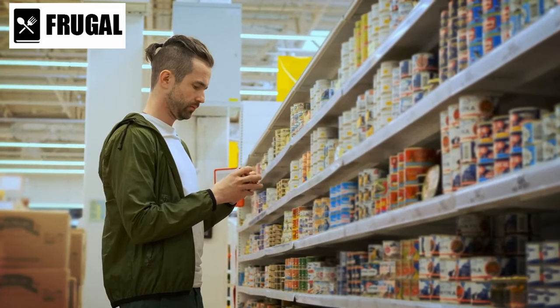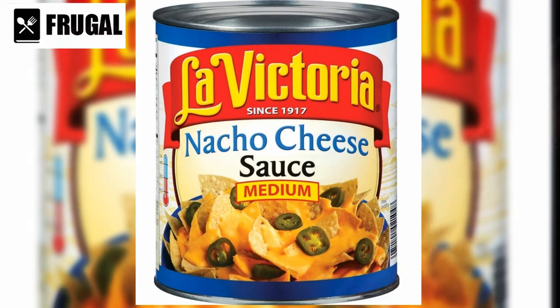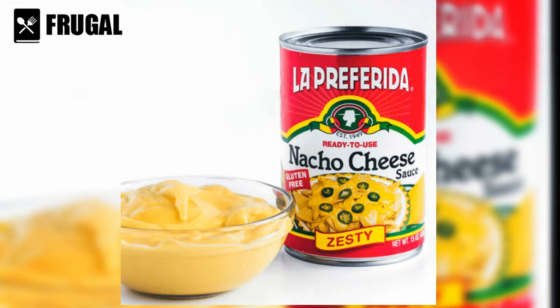Now, on to the canned foods that might not be worth your while. Number one: canned cheese sauce. Convenience often comes at a cost, and canned cheese sauce is no exception. While it may be convenient for quick meals or snacks, it's important to consider the trade-offs in terms of taste and nutrition.